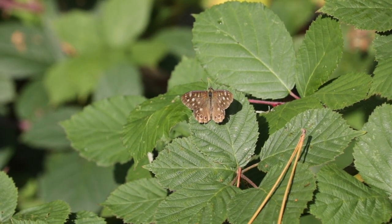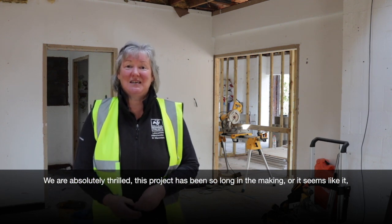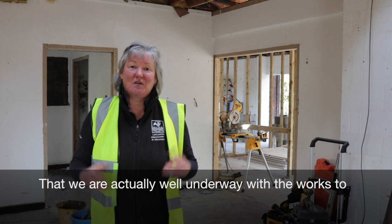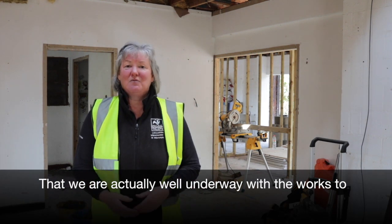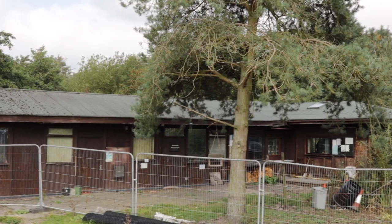Welcome to Mir Sandswood Nature Reserve Visitor Centre building site. We are absolutely thrilled — this project has been so long in the making. It seems like it that we are actually well underway with the works to redevelop and rejuvenate our visitor centre.